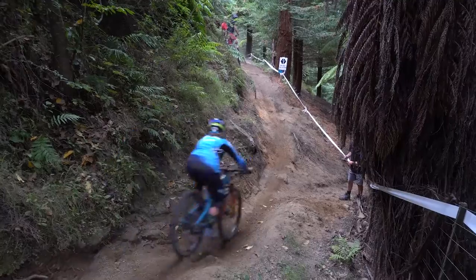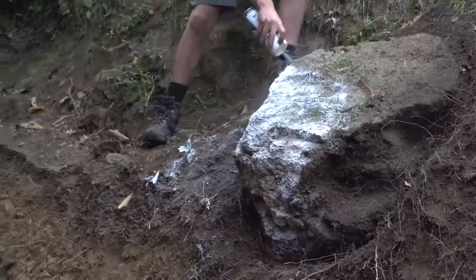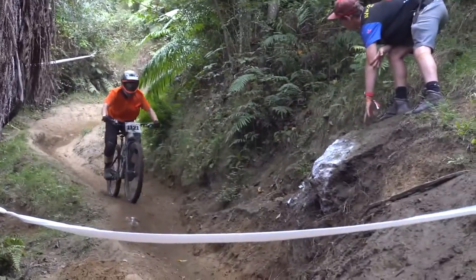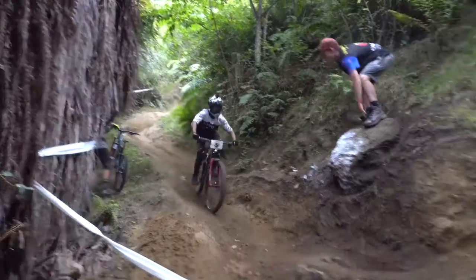Right here we have a very sketchy section — as you're leaning into the turn, there's a rock right on the inside, and so far we've seen a few riders smash right into it. Watch the rock! Oh, that's a big rock — watch the rock!